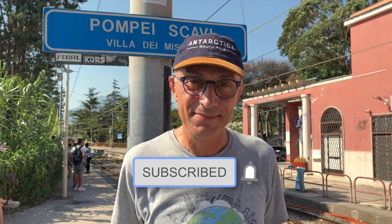We are back at the train station waiting for our train back to Naples. I hope you enjoyed our tour of Pompeii and Herculaneum. If you did, please subscribe and leave a comment. Bye!